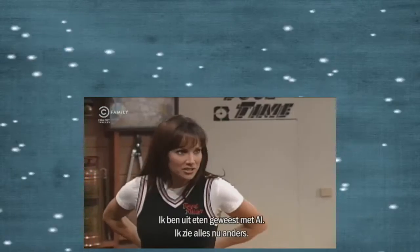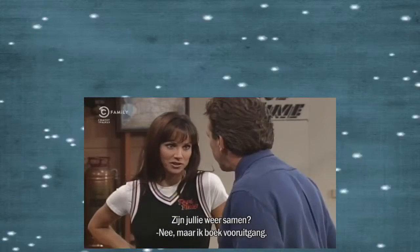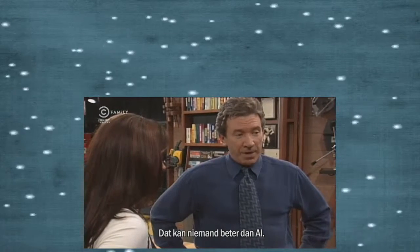Heidi. Hi, Tim. What are you doing here? I thought you needed some time off. I did, too. But then I had dinner with Al. He put everything in perspective. Well, are you and Scott getting back together? I don't know, but I've made it over this first hurdle. Al really helped me get in touch with my rage. No one brings out rage better than Al.